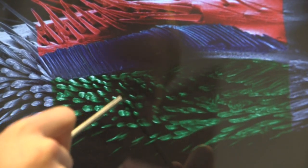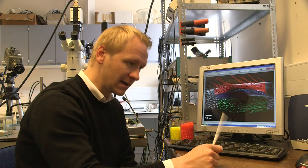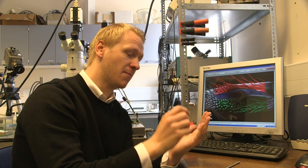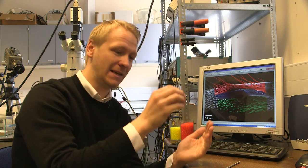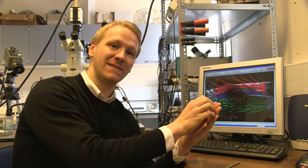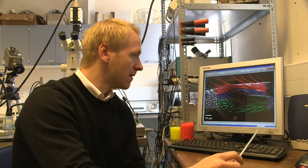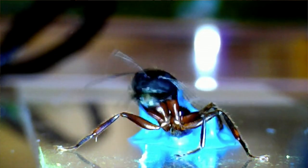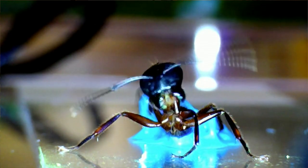So while the first two combs clean the particles mechanically — basically scraping off the particles from the antenna hairs — the brush works a different way: it comes in contact with the antenna surface and then tracks the particles and pulls them to its side. This whole cleaning structure, after it has cleaned the antenna surface, has to be cleaned by the ants' mouth parts in order to allow reuse of the cleaning structure.